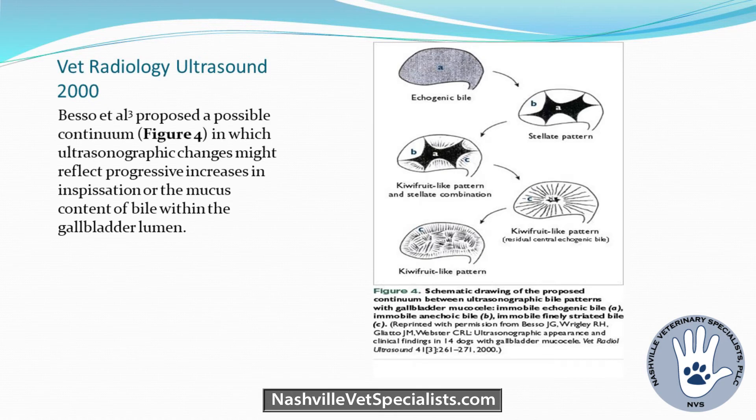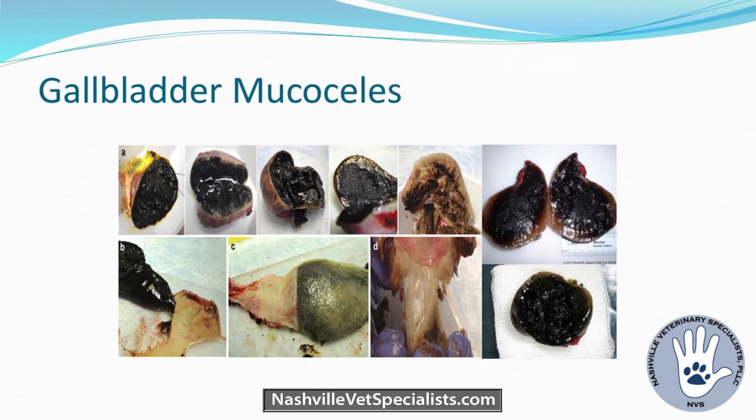An older paper proposed a mechanism starting with bile becoming sludgy and transforming into different variations. But given the many different appearances of gallbladder mucoceles on ultrasound, that's really hard to confirm. There are now so many images on VIN showing quite a variation. These are all pretty mature, and they didn't happen overnight. We don't know the rate of progression — that's the missing piece of information.